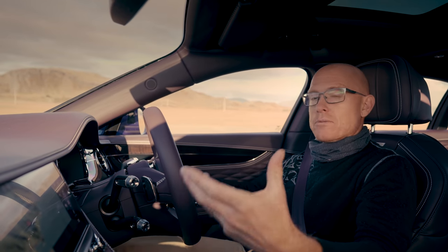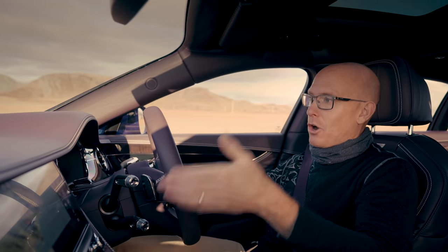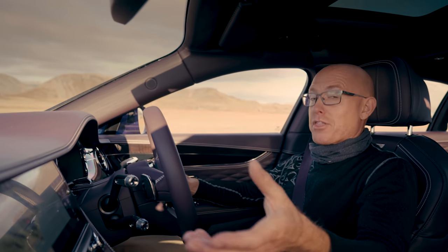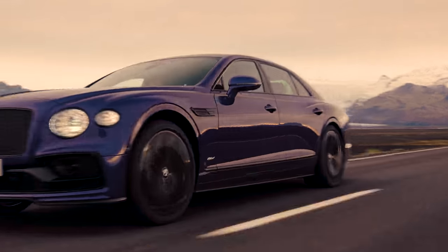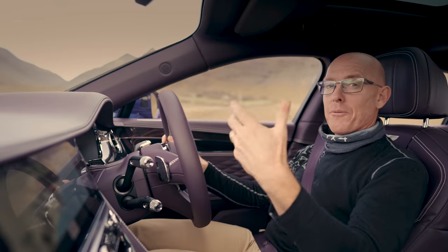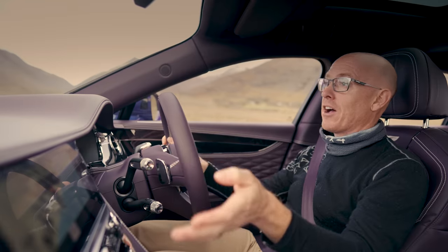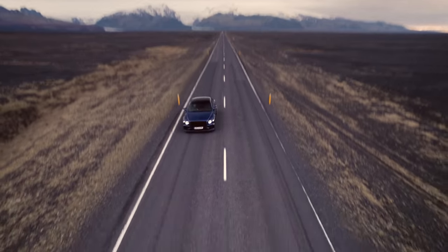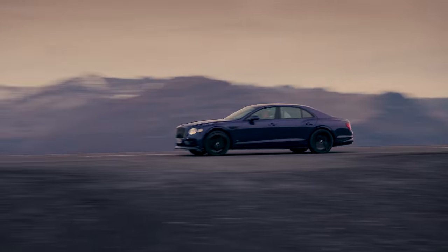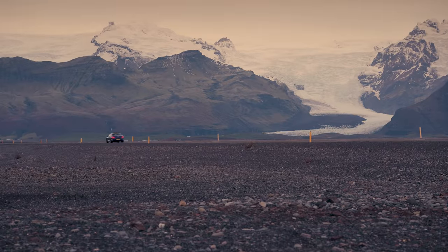Yes, it's a plug-in, so you've got a maximum range of about 30 miles, but the V6 is definitely the dominant partner — it develops over three times the power of the electric motor. With a total output of 536 horsepower, this thing can do 177 miles an hour and 0-60 in 4.1 seconds. It looks to me as if Bentley is eager to show that eco-credentials don't have to compromise performance.